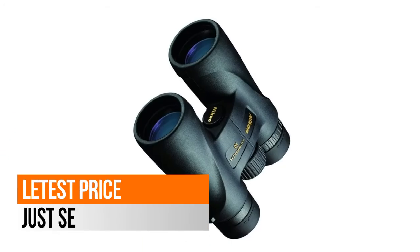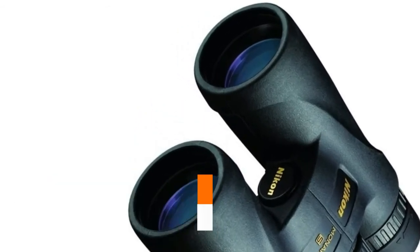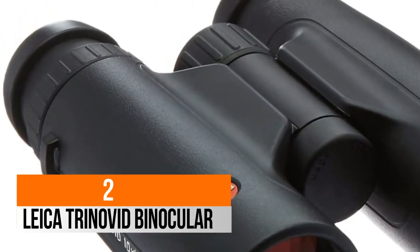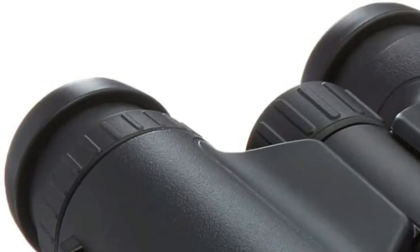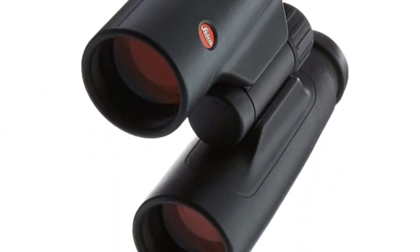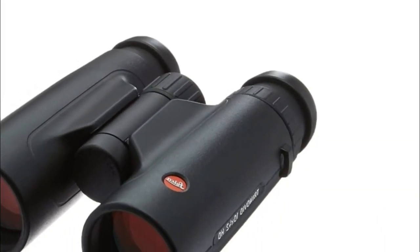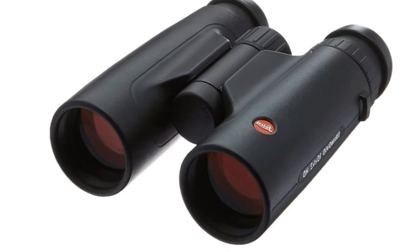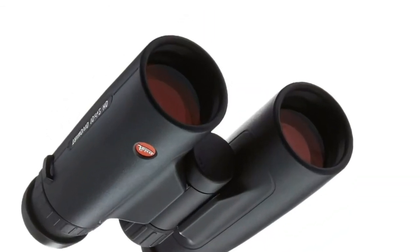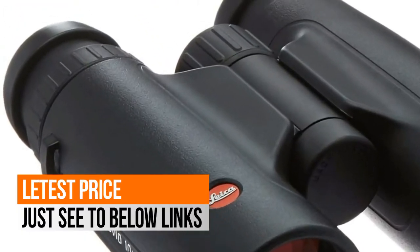Built for extreme use, the Monarch 5 is waterproof and fog proof. Number 2: Leica Trinovid binocular. Compact design, ideally balanced and light in weight. The Trinovid 10x42 HD offers excellent contrasts, optimum color reproduction and very good light transmission. Large fields of view offer excellent panoramas, even for distant, unpredictable terrain. Outstanding close up limit under 6.2 feet / 1.9 m.